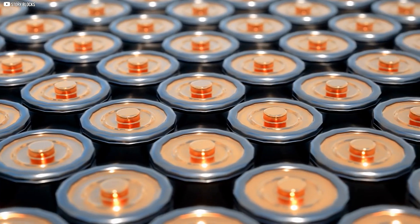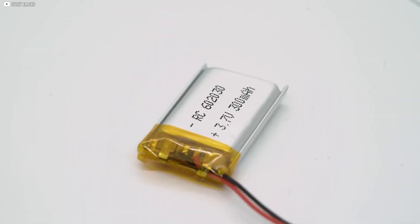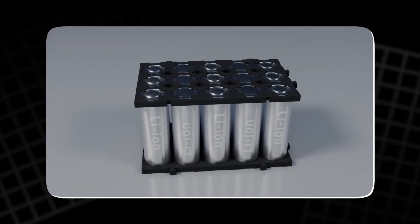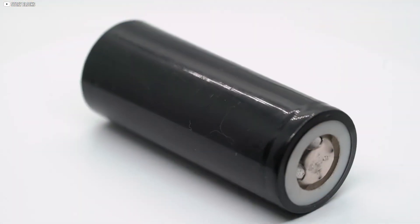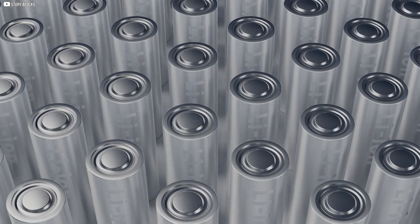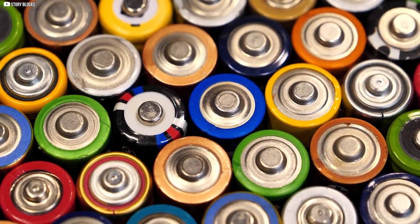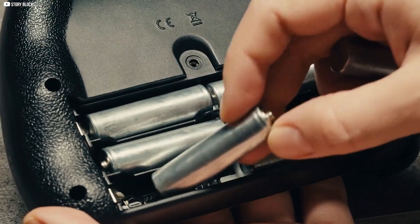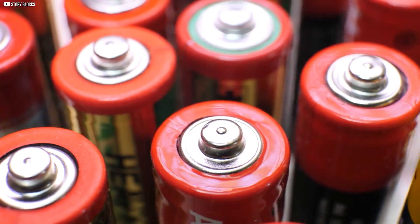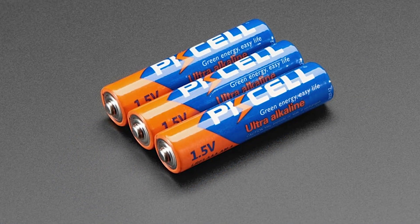Today, the battery landscape looks very different from the past. Phones, laptops, and cameras now rely on built-in lithium packs — these custom cells do not follow the old alphabet code and are shaped to match each device's design. Rechargeable AA and AAA cells also changed how people buy power. Nickel-metal hydride and lithium versions can be charged hundreds of times, reducing waste while keeping the same familiar sizes in use. Consumers did not need to learn a new system to upgrade. Still, shelves in every supermarket continue to carry AA and AAA, and their low cost and wide fit keep them relevant even today.